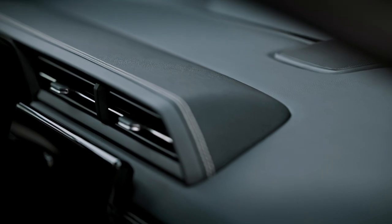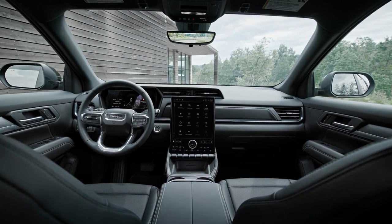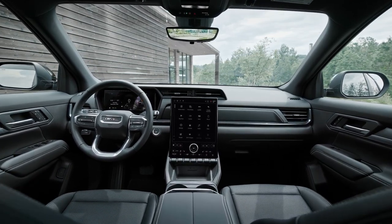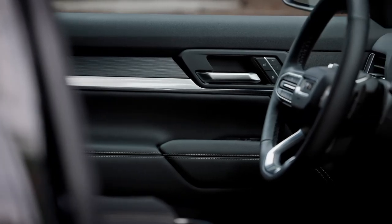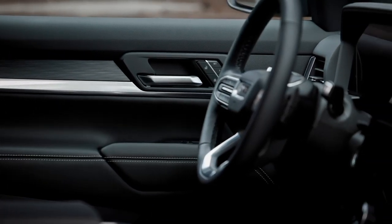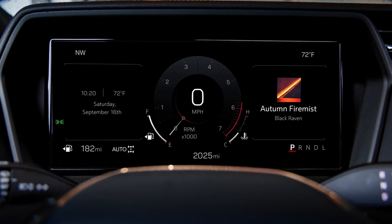The AutoSense Power Liftgate automatically opens in the presence of the key fob. The new interior design emphasizes long, sweeping lines to accentuate the width of the cabin, with chrome decorations sweeping across the IP insert, upper door, and console armrest. Available wireless chargers are located conveniently near the armrest.